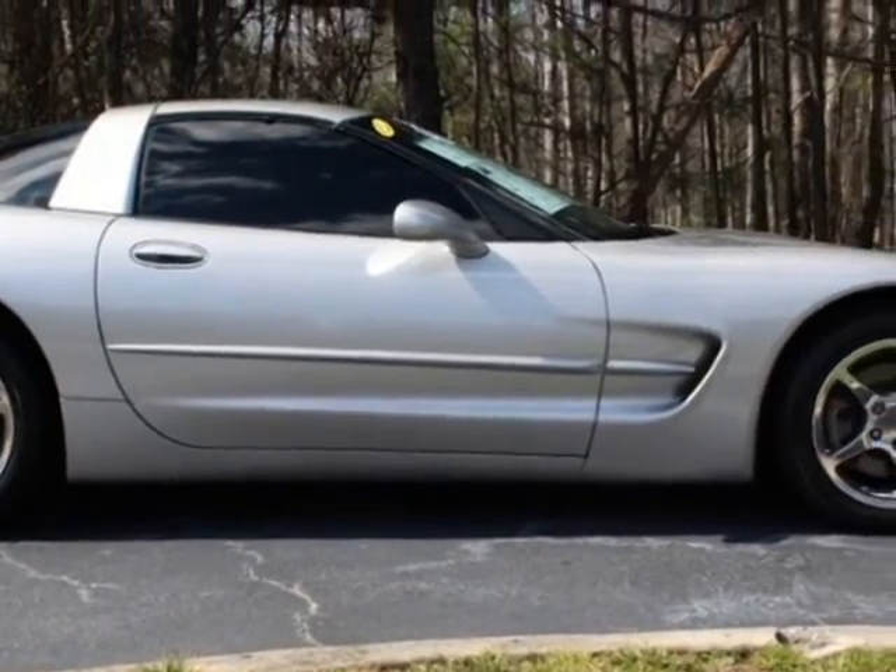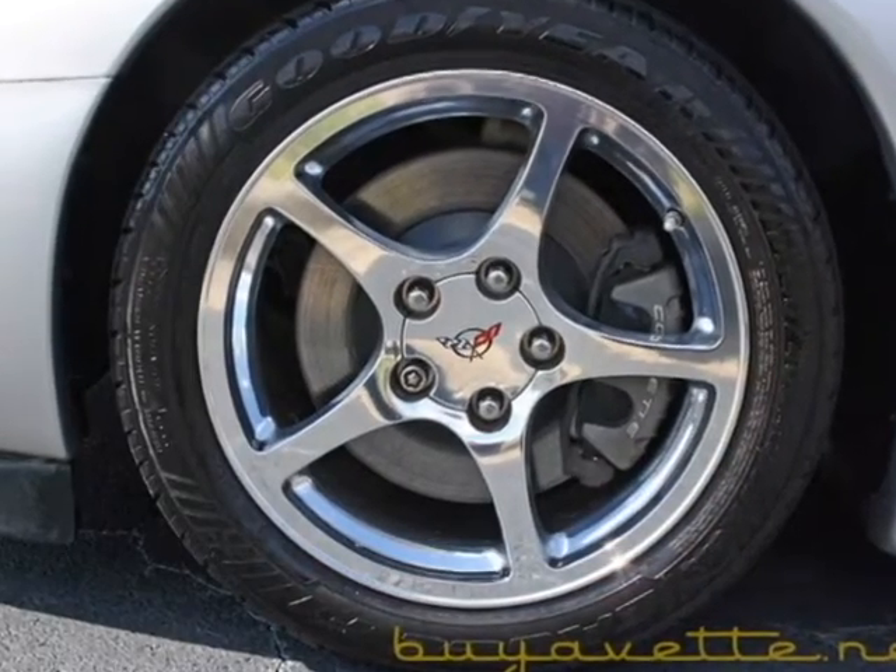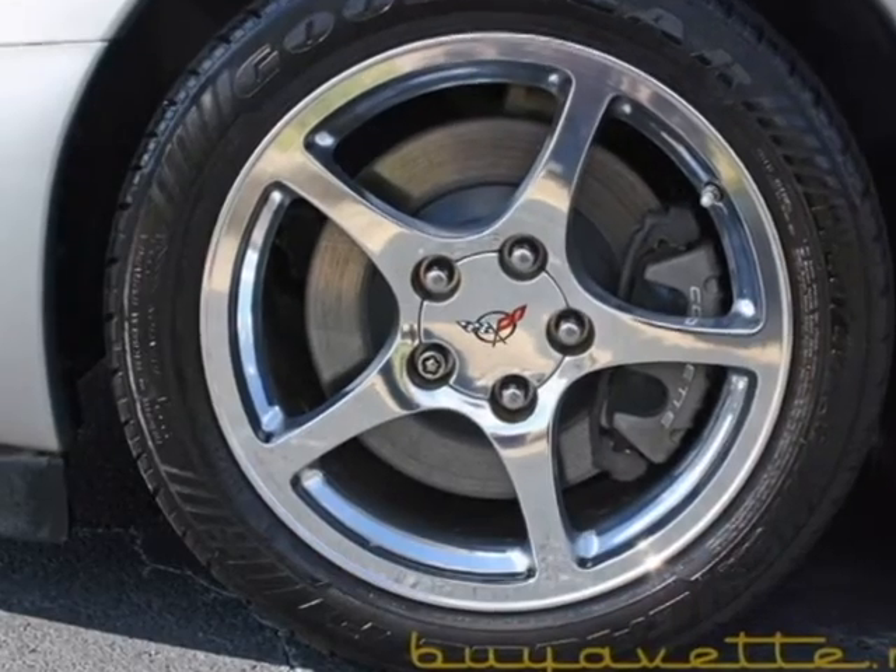This car is nice — got the nice 5 star wheels. The classic silver exterior with black interior.